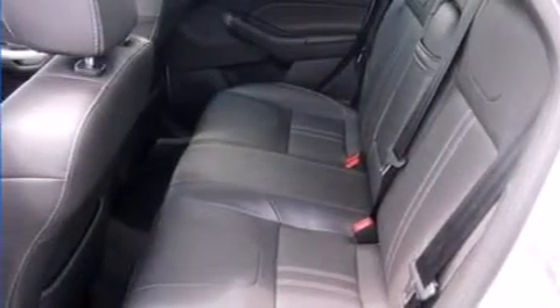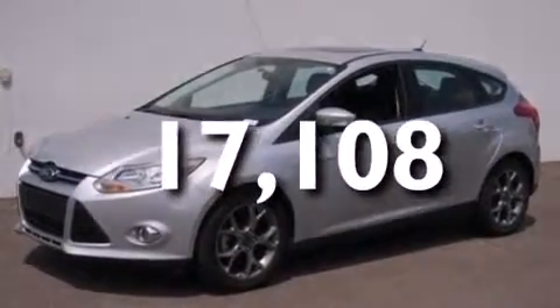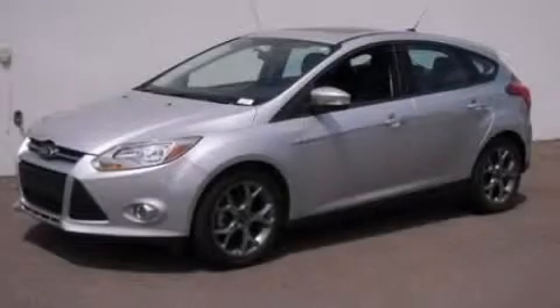Rear seat childproof door locks, full power accessories, and this vehicle has less than 18,000 miles. Please call us today for more information on this great vehicle.